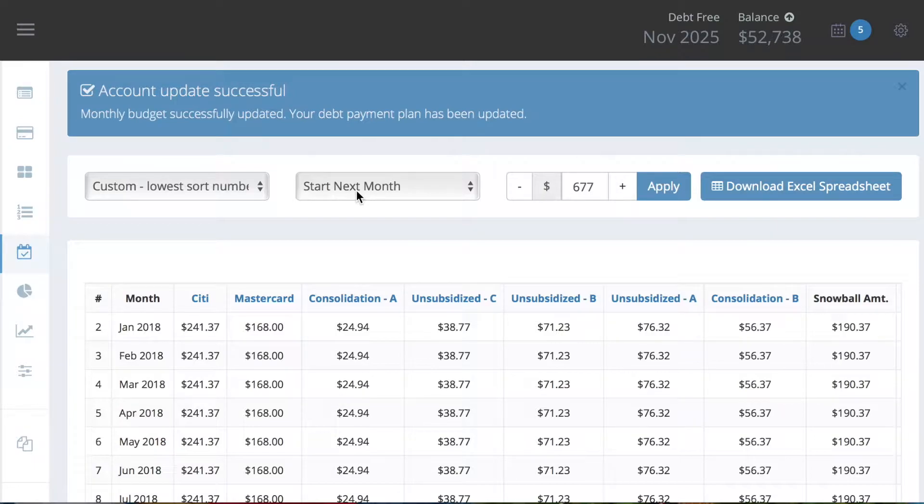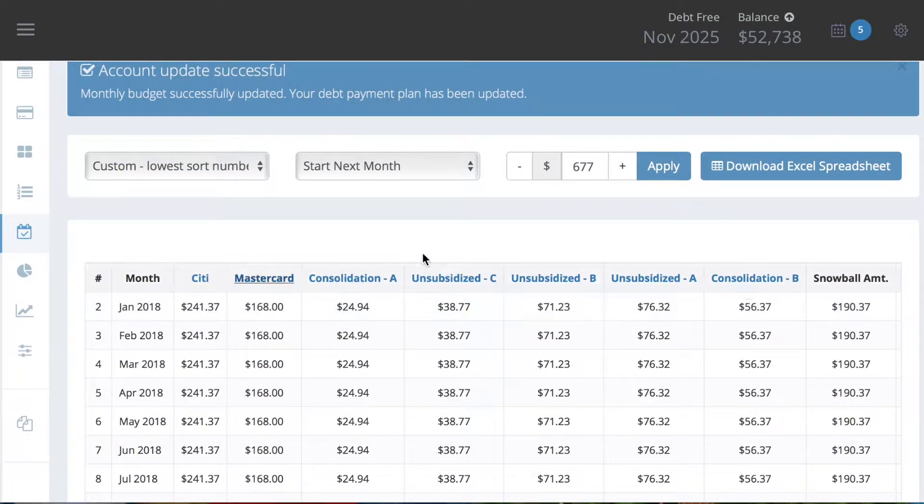I'm starting next month, which is January of 2018. Right here is the amount that I am estimated to put towards debt — that includes my minimum payments for my Citi card, my MasterCard, and all of my student loans. All of my student loans are separated; I have five student loans. Over here it has the snowball amount, so it calculates the minimum payment plus the snowball amount. Since I paid off my car, that is $189.89.